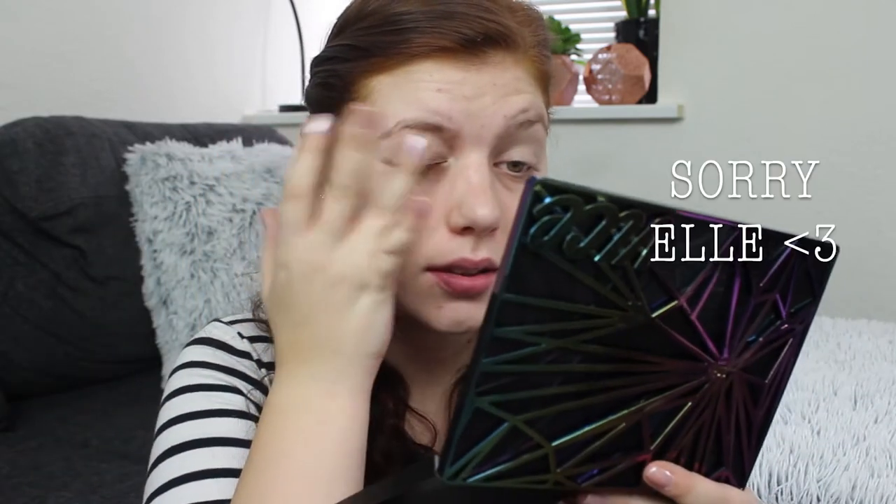I just primed my eyes with my Urban Decay Eyeshadow Primer Potion in Original. It's okay stuff — I have used it for a few weeks now, and it's not my favorite, but it's okay. I'm going to do my eyebrows using my ELF Eyebrow Kit in Light. I have tried to do it a bit differently than the eyebrow routine I have done on this channel, and I actually quite like this way more, because it's more sharp and precise.